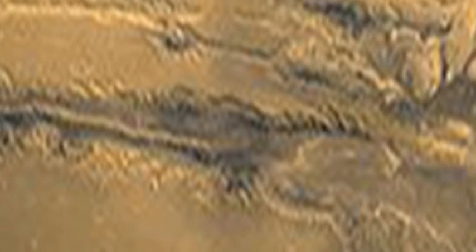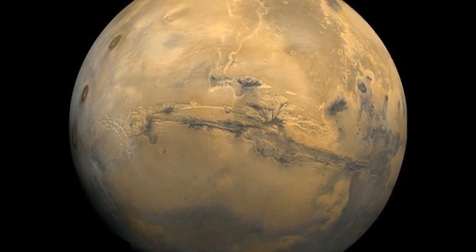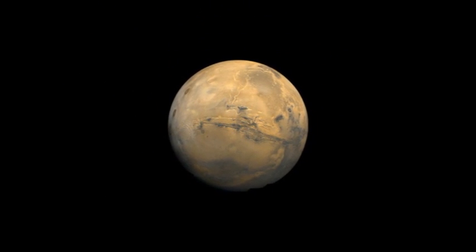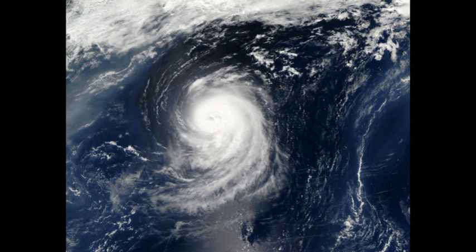The answer to our trivia question is that the last time Mars was this close was 60,000 years ago — so if you missed it eight years ago, you've got another 59,992 years to wait before you get another chance to see it that closely. Here's hoping that Hurricane Irene passes quickly and quietly along the eastern seaboard and does the minimum amount of damage.